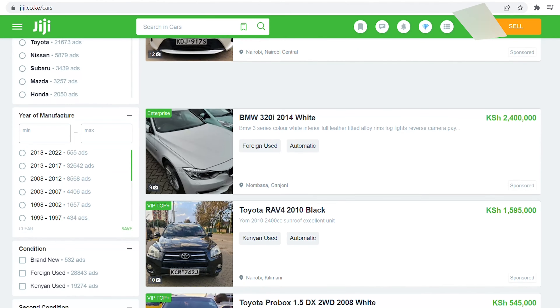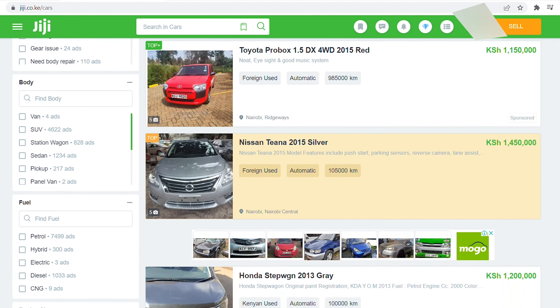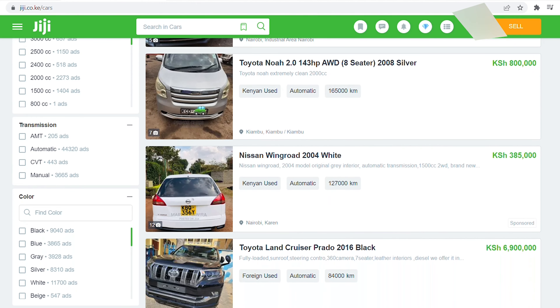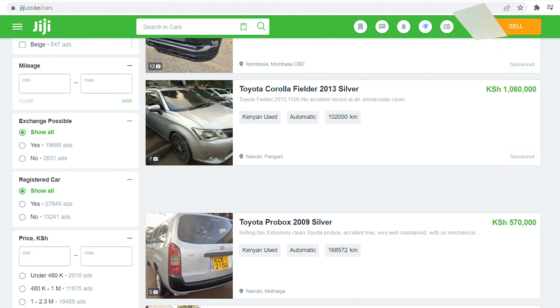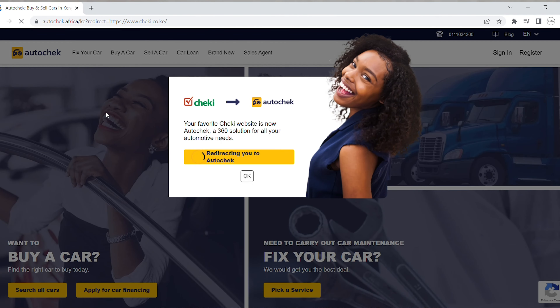There are many ways you can sell your car in Kenya, and the first and easiest way is online. There are so many online platforms where you can post your car — for instance, we have GG. The only thing you need to do is get good photos of the car that you're selling, fill in the details like the make, year, price, and everything. There's an option where you can pay for the ad so that it is visible to more people.